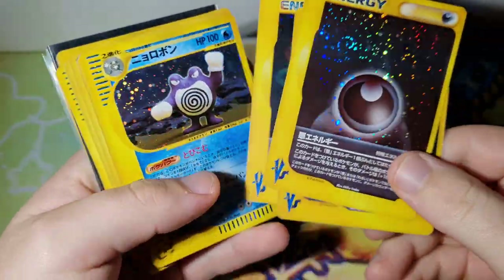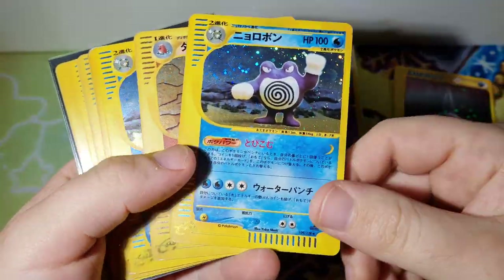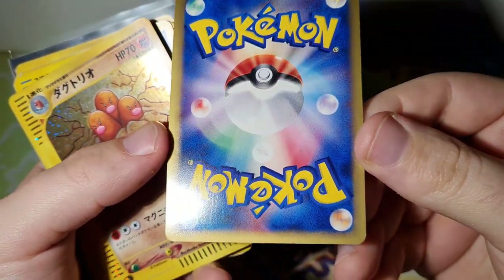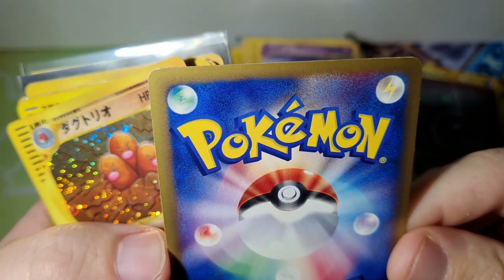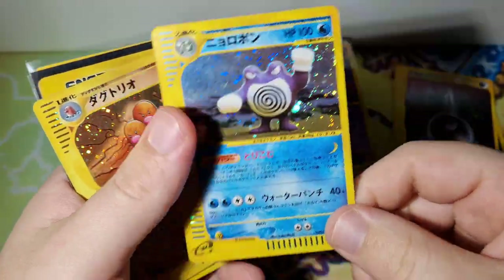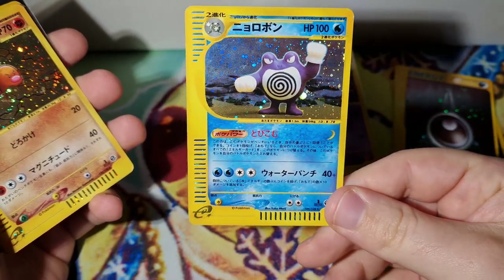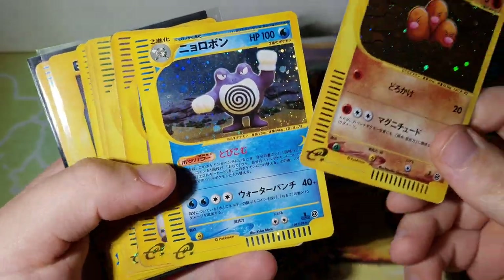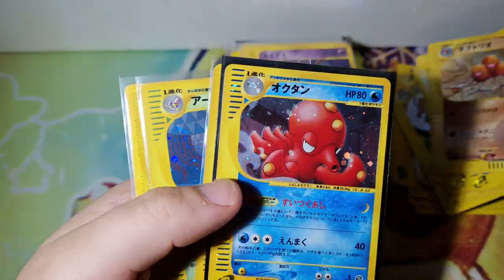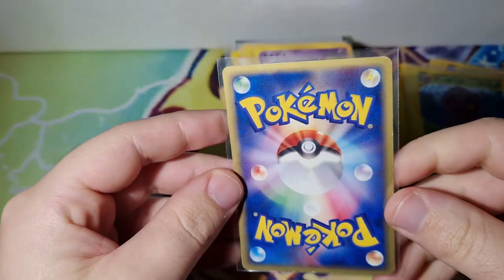We got some Base Set energy holos - pretty nice, pretty rough shape, maybe five to twenty dollars each. Some awesome E-series holos - the condition on these isn't absolutely terrible, a little bit of edge wear. Some of this might even be still worth grading, like send it in bulk with no sub grades and get like sevens, eights, nines. A Poliwrath fan, a Yukimori fan would definitely love this.